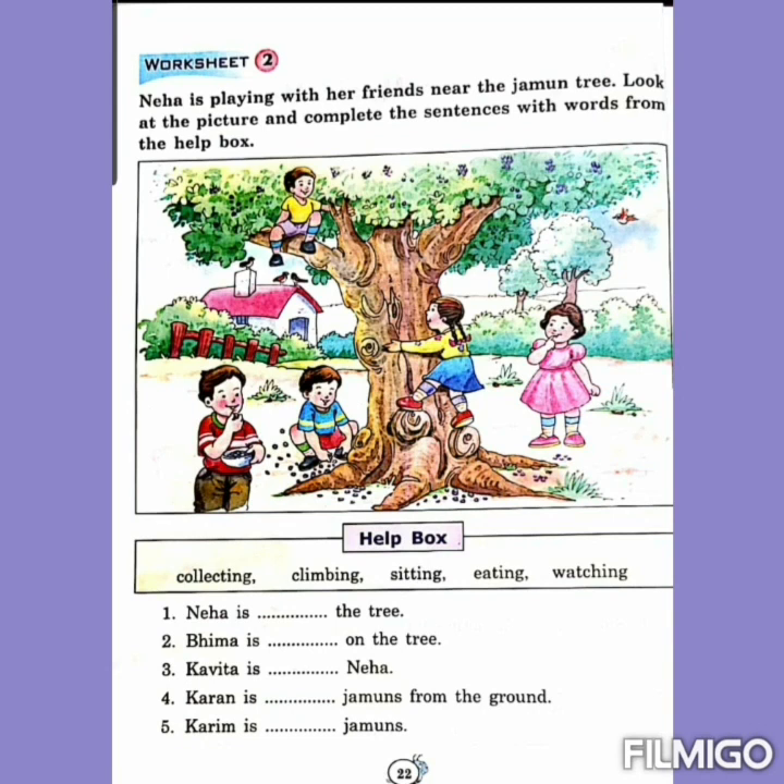Number 3: Kavita is dash Neha. See, one beautiful girl with a pink dress — what is she doing? Kavita is watching Neha. Number 4: Karan is dash jamuns from the ground. See, one boy wearing a blue t-shirt — what is he doing? Karan is collecting jamuns from the ground.